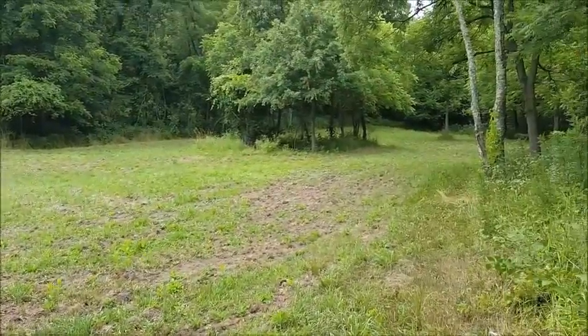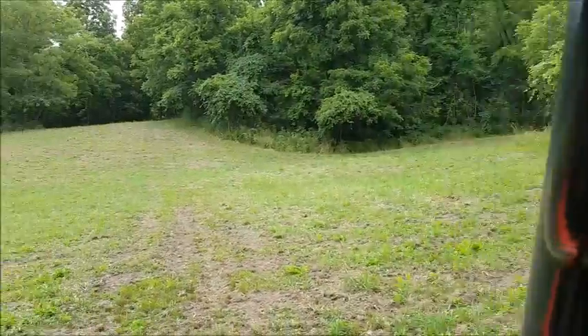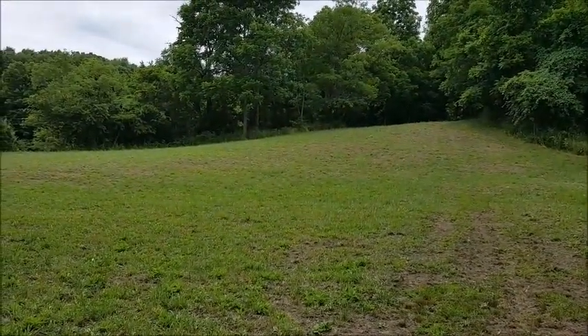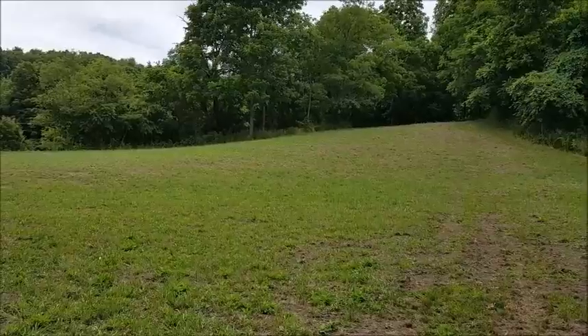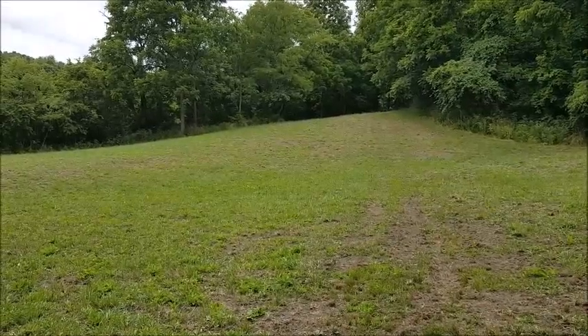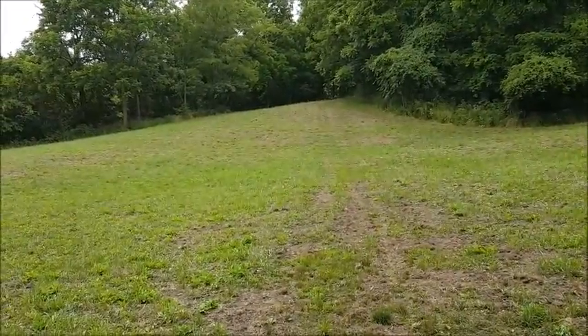This is the deer plot and it spans all the way from here to there. In that far tree — you can't see it, but that's the point — there's a tree stand. This we don't touch too much. We just let it kind of do what it does.